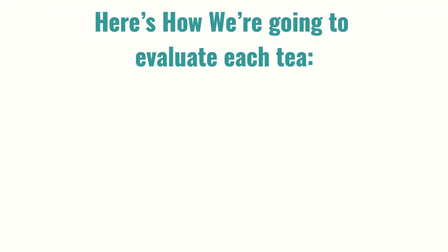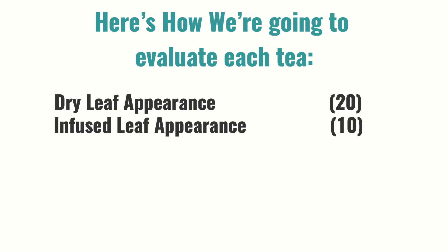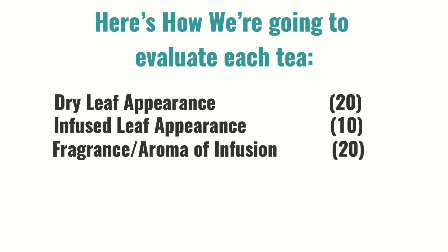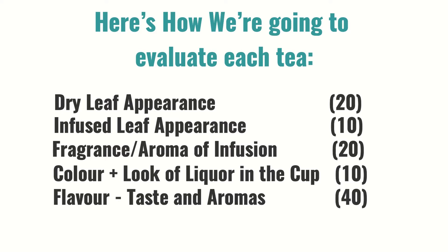Here's how we're going to evaluate each tea. We're going to rate each out of 100 points: dry leaf appearance, 20; infused leaf appearance, 10; fragrance or aroma of the infusion, 20; the color and look of the liqueur in the cup, 10; and most importantly, flavor — taste and aromas, 40, for a total of 100.